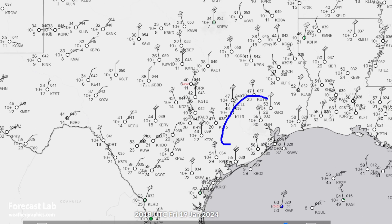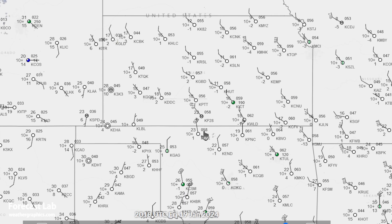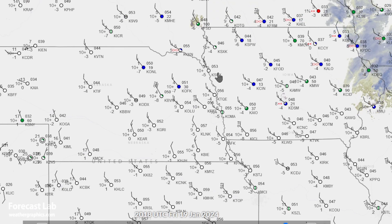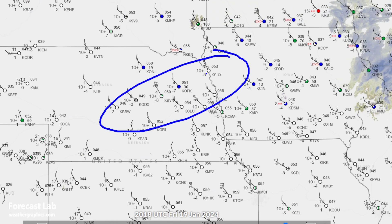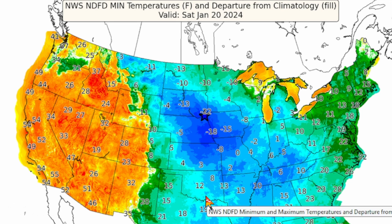Further north, those freeze warnings around Houston, and then heading up into Kansas, we get into some bitterly cold air once again — single digits in Nebraska. It is going to be a cold night there as well, especially around Omaha, Sioux Falls, and Des Moines. Could be approaching daily records in those cities.